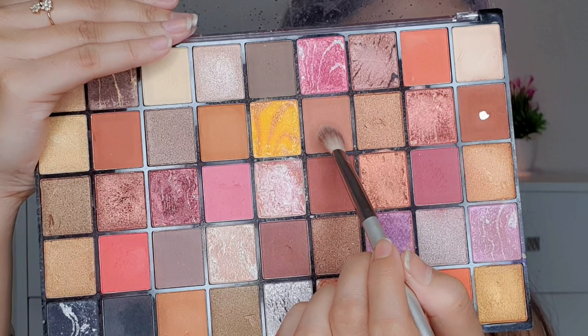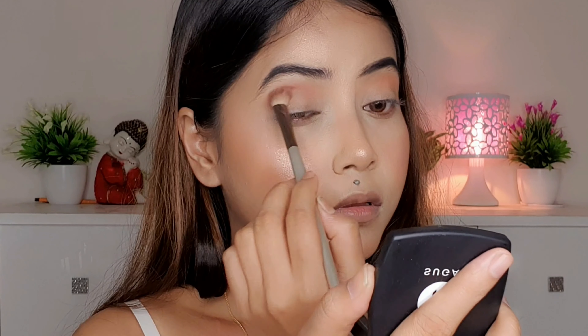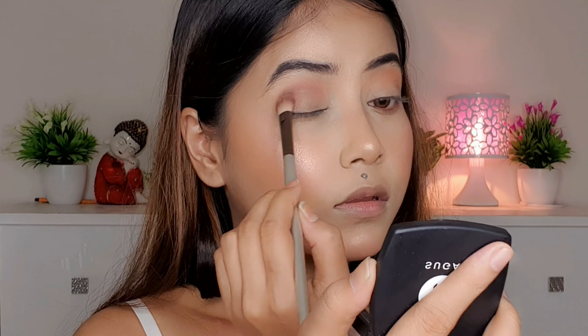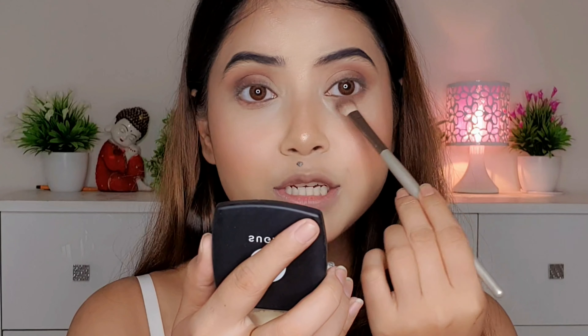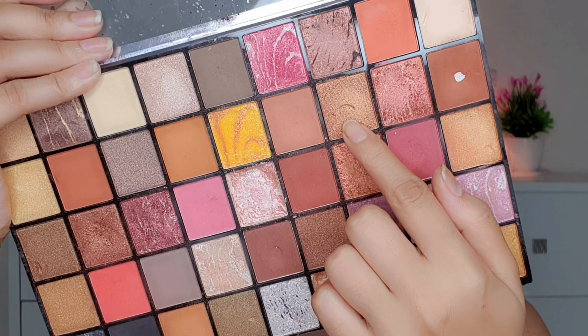For eyeshadow, I first pick a transition shade and apply it on the crease. Then I take another shade for the crease and outer corner, blending the edges. I'm using the MAC Extreme Dimension 24 Hour Kajal Eyeliner and doing a winged liner. Then in the middle part of the lid I apply a shimmery shade.